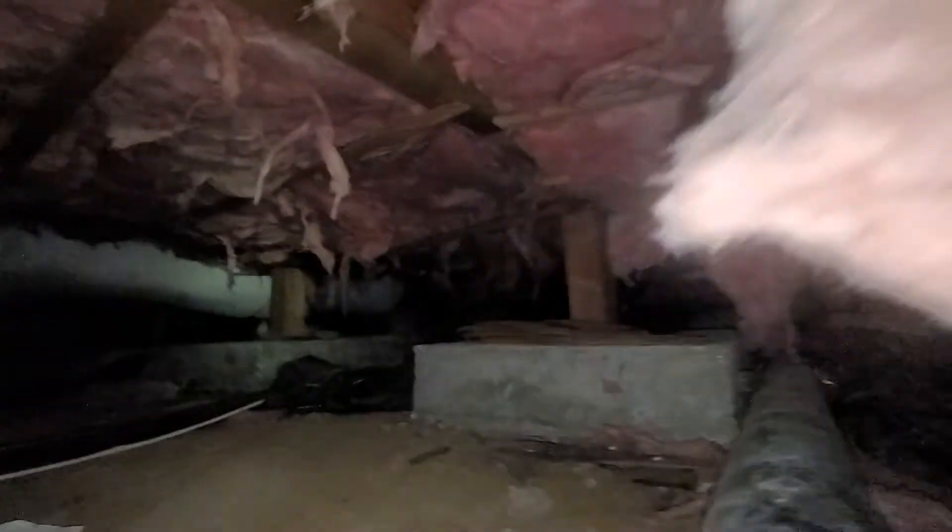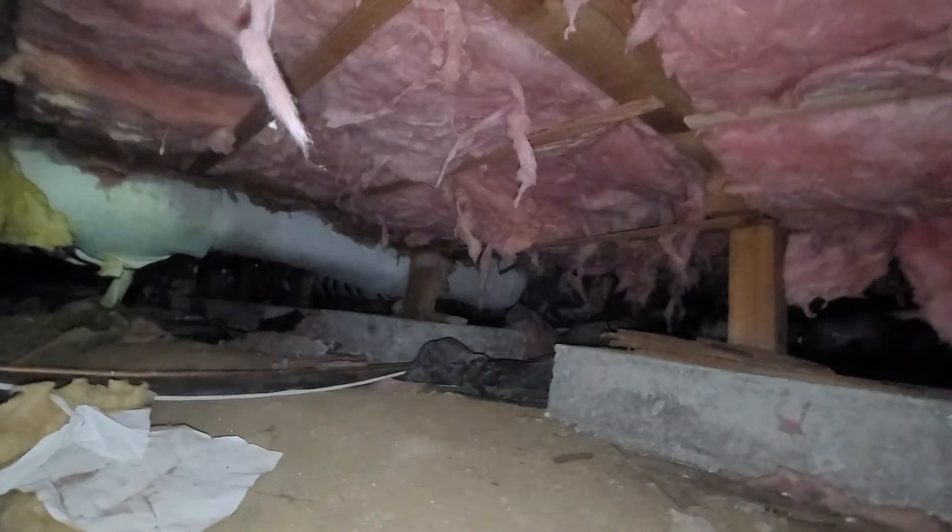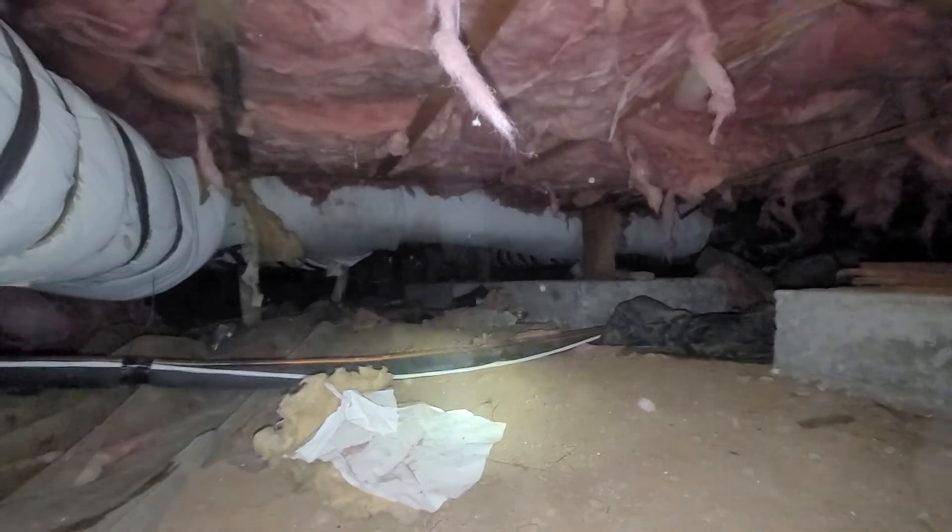The ductwork in the crawlspace is in decent condition with a couple of breaches in the ductwork itself, in particular at the location noted in the written version of the report. This has been Eric Haluzyk with All Corners Home Inspections.